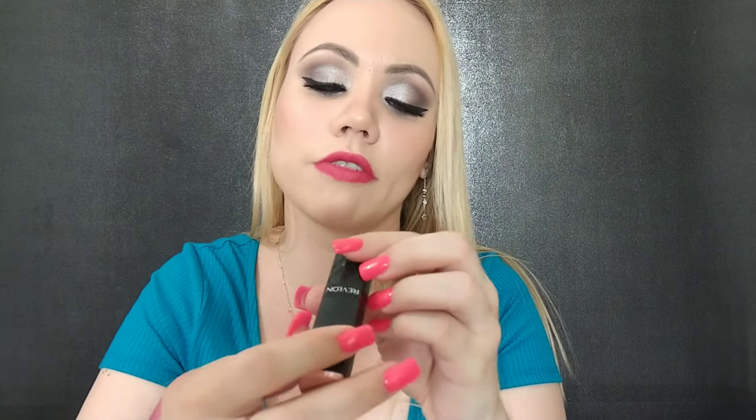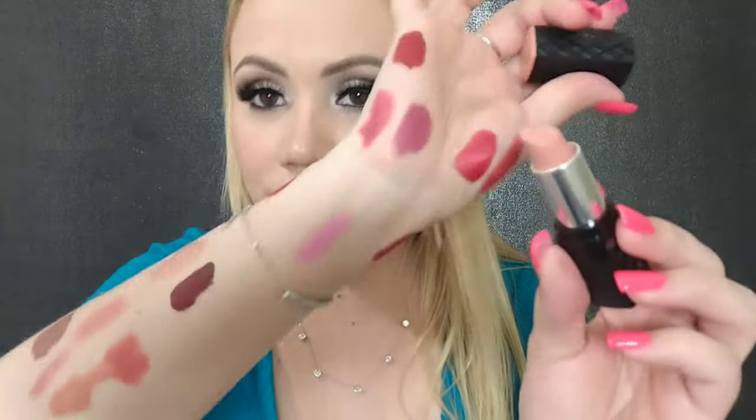This one from Revlon is super old — this is the Soft Nude Lipstick. Really nice nude but it's just really old. I wouldn't want to get rid of it, but I've had it for way too long. It's nice though — I don't even know if they still sell it.